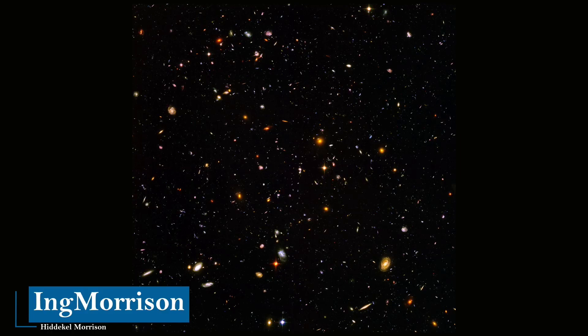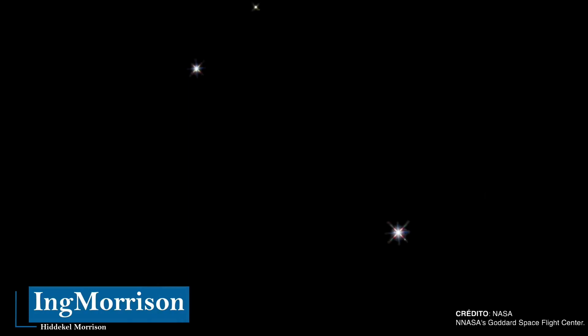In that image, each point you see is a distant galaxy different from the galaxy where our solar system is located. A galaxy is a collection of stars, gas clouds, planets, cosmic dust, dark matter, and energy gravitationally bound together in a more or less defined structure.